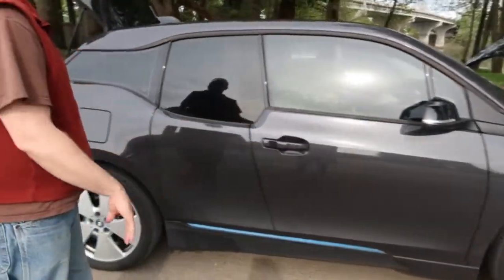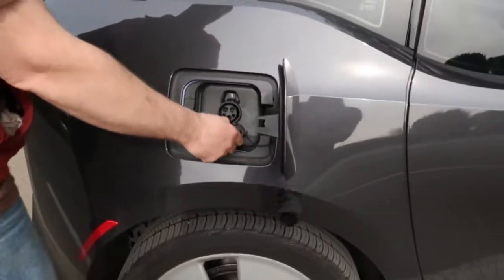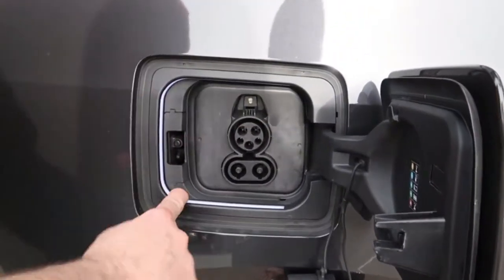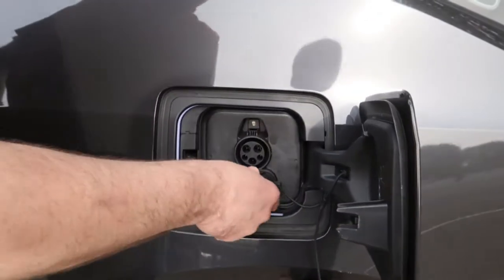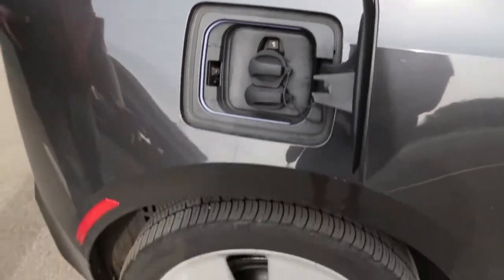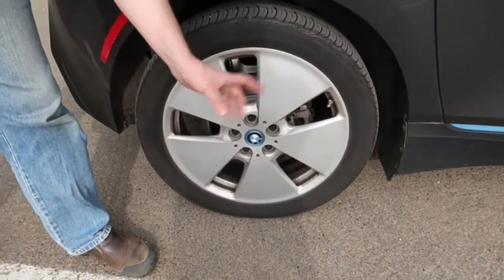All the seats are heated. Here is where we charge the car — it's this style of port, I'm not sure exactly what standard it is. There's a light here that flashes yellow when it's charging, and then I believe it turns blue when it's fully recharged. The tires on this car are an odd size — very big but extremely narrow, like a bicycle tire.